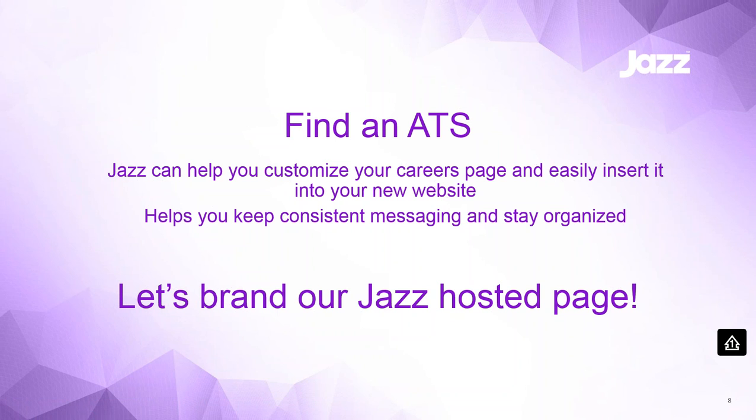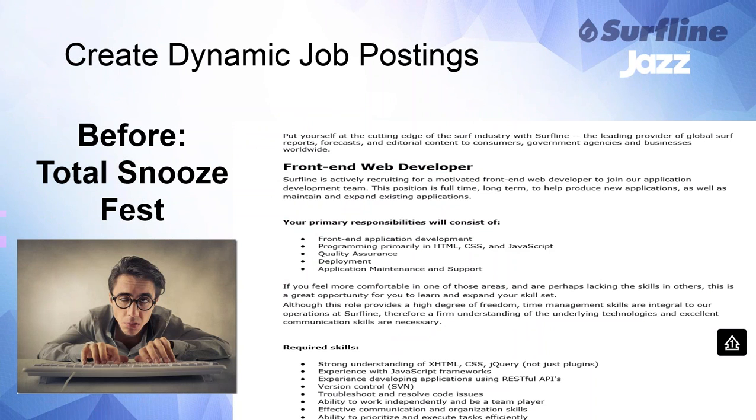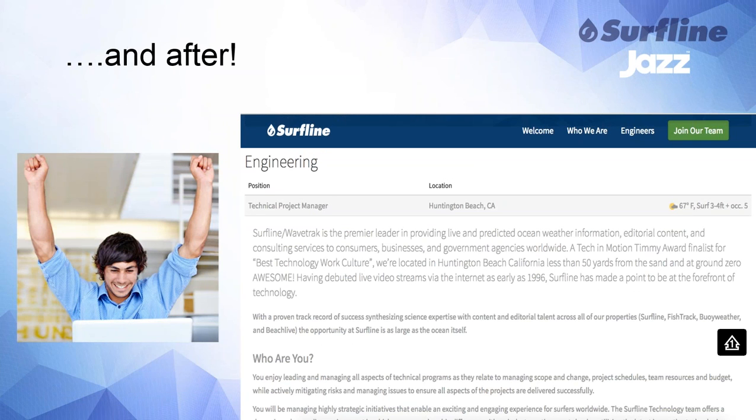Moving forward, I want to talk about what our job postings used to look like. We went through this great remarketing of our careers page, but our actual job descriptions still looked the way they used to — pretty boring, black and white, lots of bullets. This is what they look like now: much more engaging. The verbiage is exciting, getting people excited to want to work for your company. Why should you work here? Who are you? Our new careers page also shows a little about who we are with surf conditions displayed. It's more engaging and exciting to the applicant — and it's a super easy fix you can do for free.